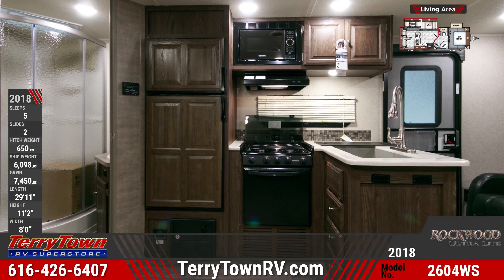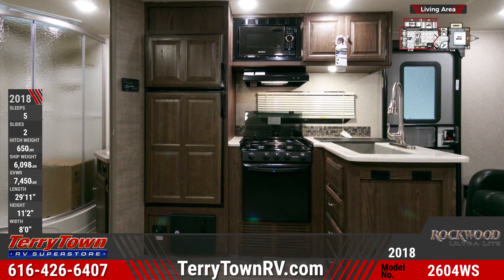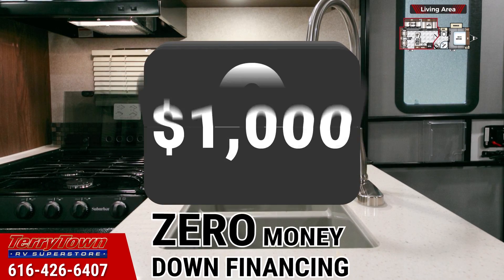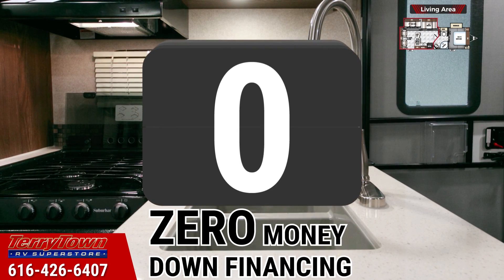The LED TV with DVD stereo system can be seen from anywhere in the living area. The kitchen in this Rockwood has a full appliance package, solid surface countertops, and a decorative faucet.